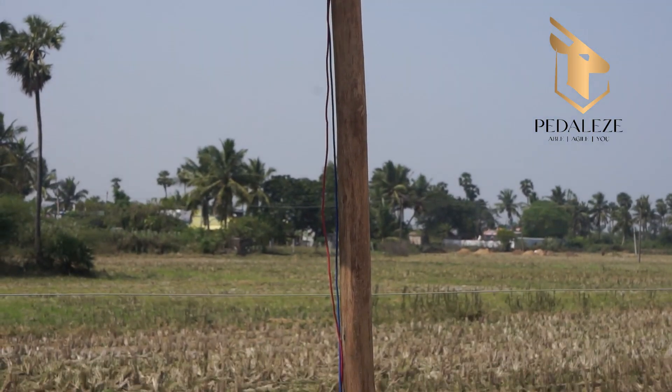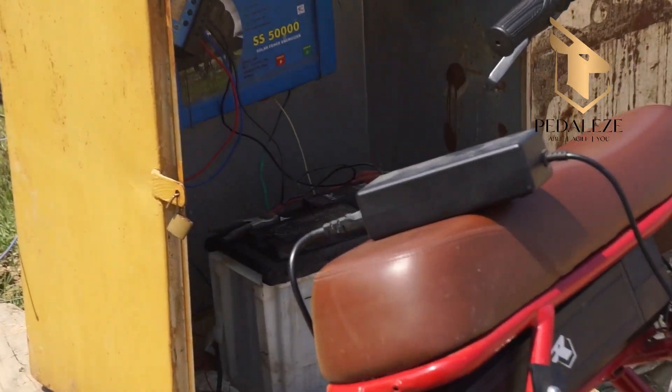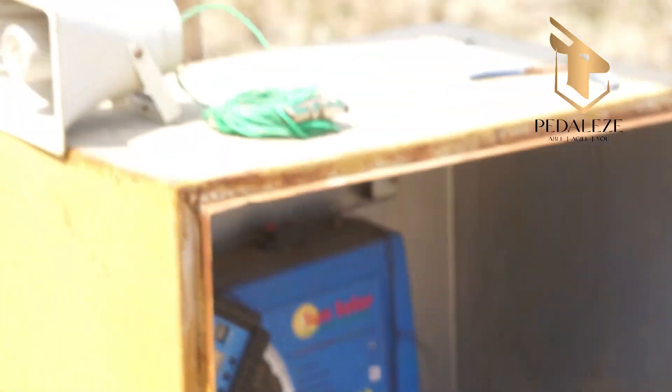You can charge this vehicle using a solar panel at home. No solar? No problem — just plug it into a regular two-pin socket, just like your laptop. No special charging station needed.